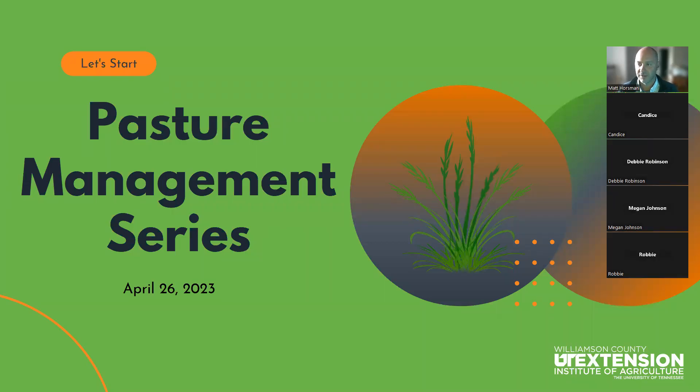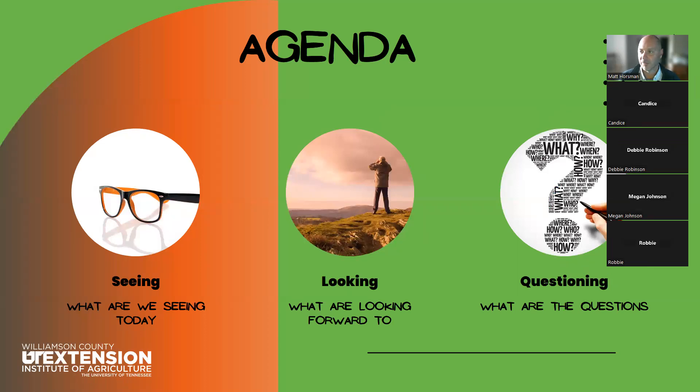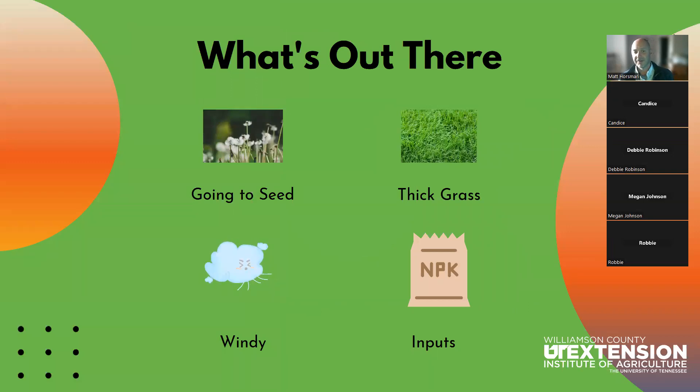Welcome everyone to the April 26, 2023 pasture management series. It's good to see everybody. Hopefully wherever we're at we're enjoying beautiful weather and mother nature is giving us that fine springtime with lots of growth and sunshine. Hopefully we're going to get a lot more rain and a lot of growth in our pastures. So what are we looking at, what are we seeing, and what are we looking for as we go along from the past month looking forward into the next month in May?